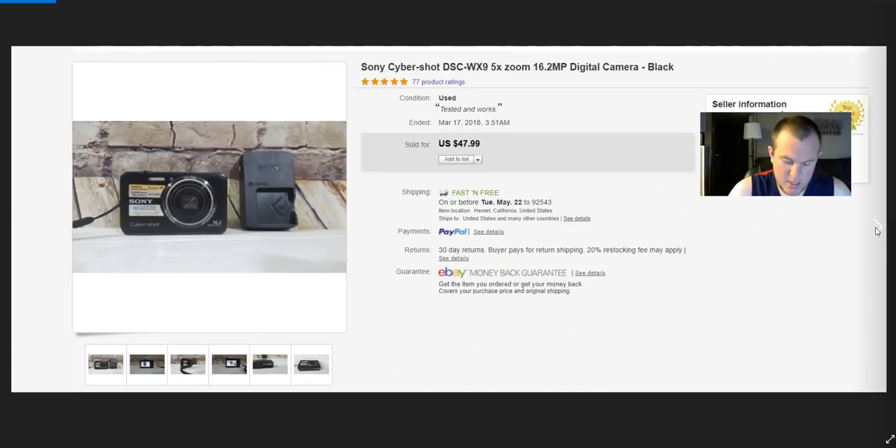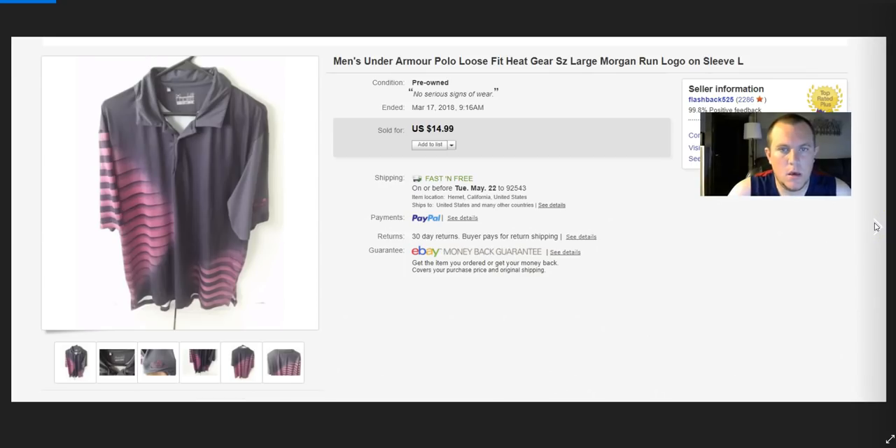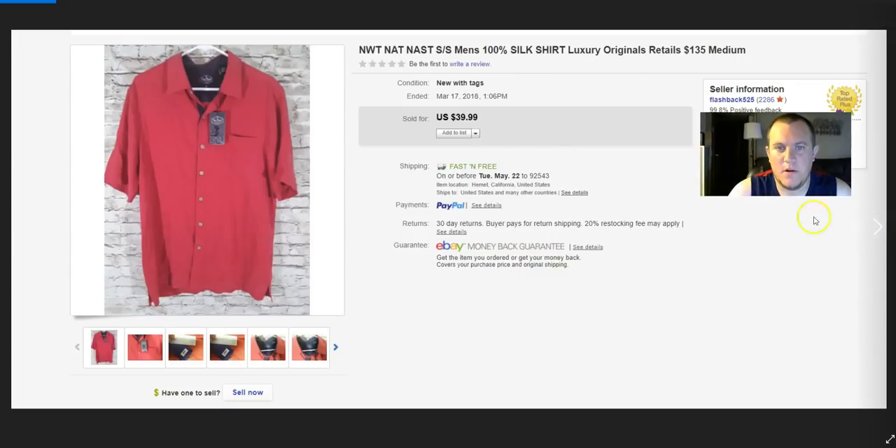Sony Cybershot — I paid $10–$15 for this and was going to use it myself but didn't end up using it. Sold very quickly for $48. Men's Under Armour with a logo on it — sold for $15. I paid about $5, so not great.